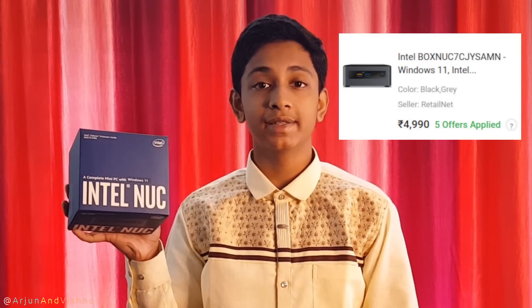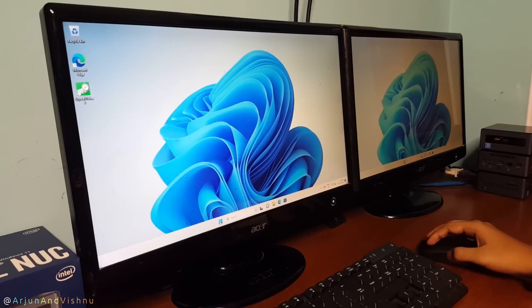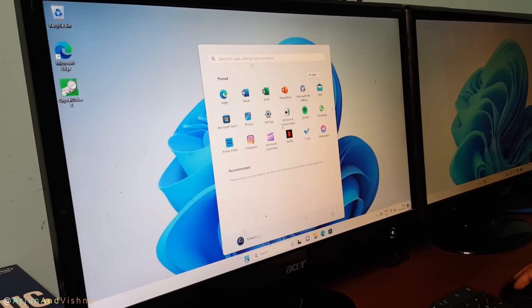Hello, I am Vishnu. I bought this computer for under 5,000 Rs. Made by Intel, this is currently the cheapest computer that can run Windows 11 and it also comes with the operating system preloaded.